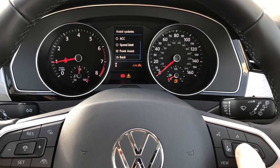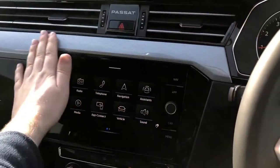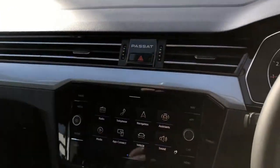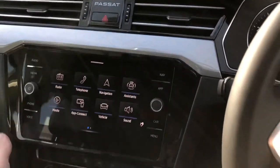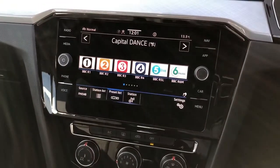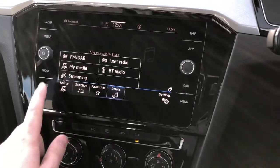Moving across to the centre display, there's a lovely brushed chrome insert with the new Passat logo and a single air intake strip that flows across the cabin — really nice. The overall cabin quality features plenty of soft touch materials, and this eight-inch high-definition display unit has everything you'd want, such as FM and DAB digital radio reception.